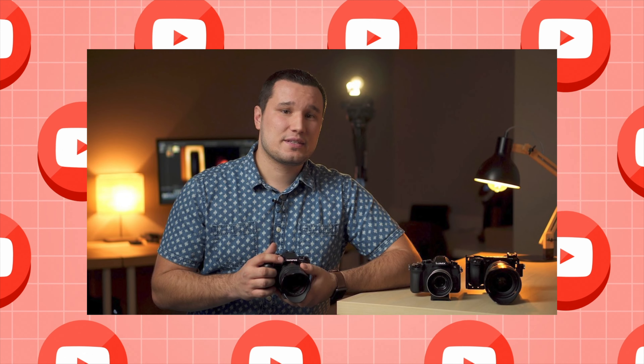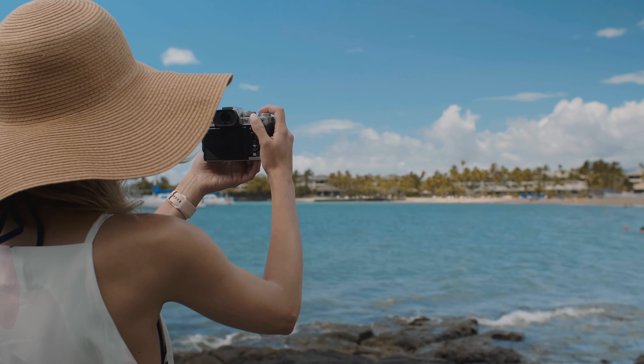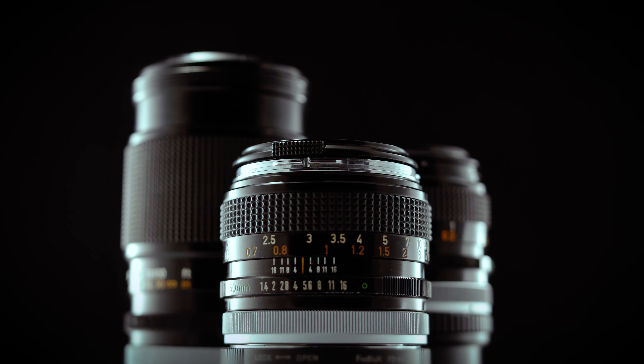Number three: reviewing cameras on YouTube to make money. On YouTube, one of the most popular niches is cameras, and specifically camera reviews. These reviews are becoming more and more popular as people want to know what features make a good camera for them. If you are already pouring a bunch of money into your camera hobby, why not make a little bit of side money by making reviews?